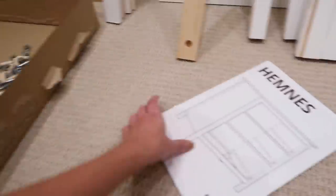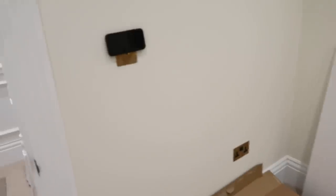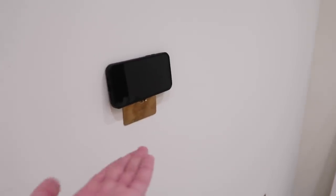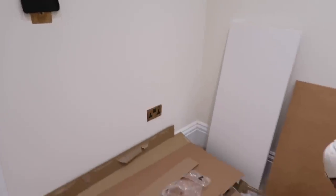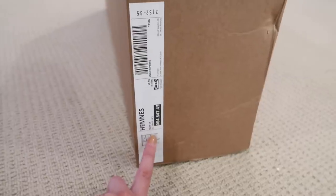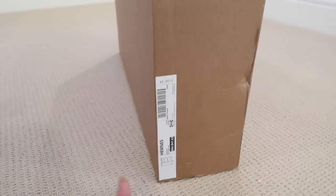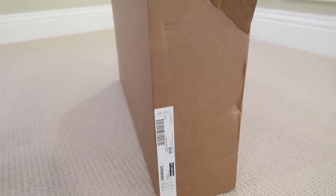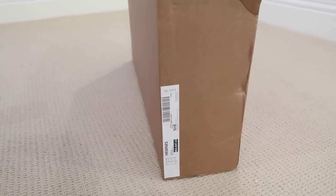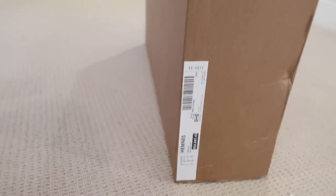We've gone for the HEMNES range - I think that's how you pronounce it. This is the three-drawer chest of drawers, which is going to go in the spare bedroom. We also got the HEMNES bedside table - it comes with three drawers, the top drawer is a little bit smaller. I went for these in white because I felt the black would contrast too much against the bed. They only had one left so I might have to go and pick up another one from a store half an hour away.